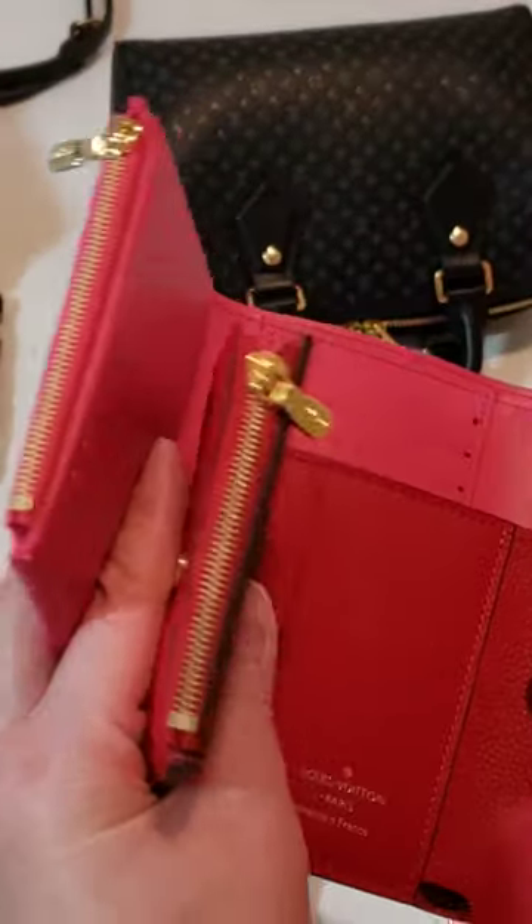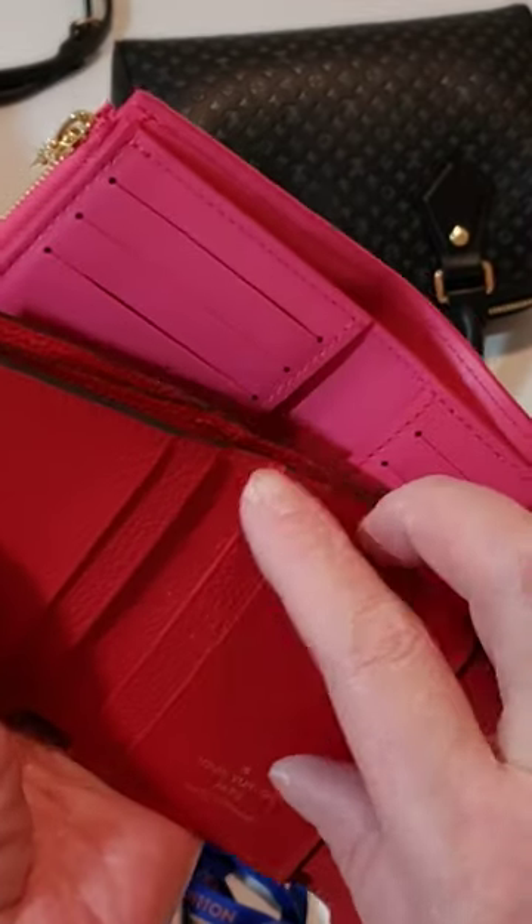Other than that, they're very similar, and both have a notes pocket.